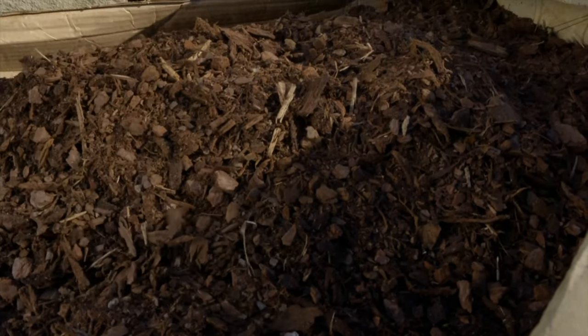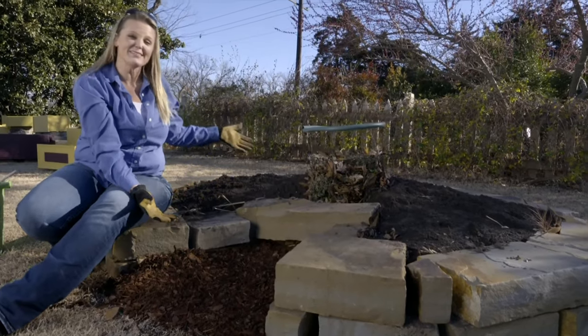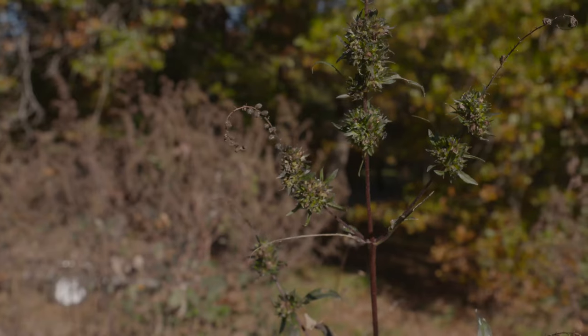Now that we have this little cutout mulched, our keyhole garden is completed and we're really excited to get it planted.